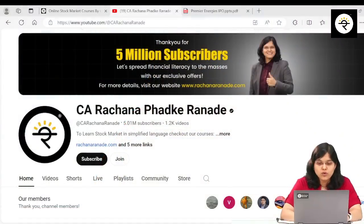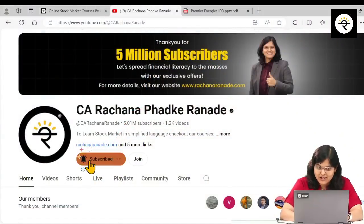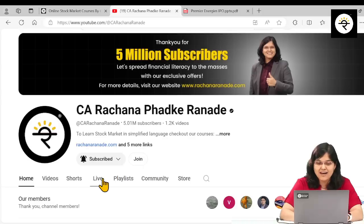I try an honest effort to summarize somewhere around 500 to 600 page RHPs into 10 to 12 minute videos. So if you want to stay updated with your knowledge, please consider subscribing to my channel and hitting the bell icon.